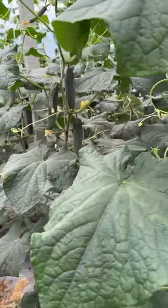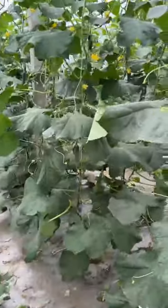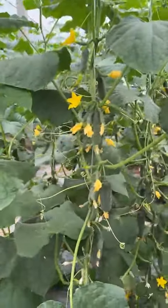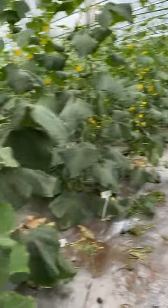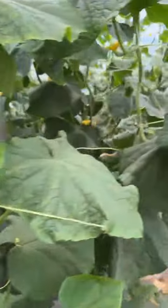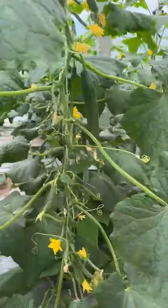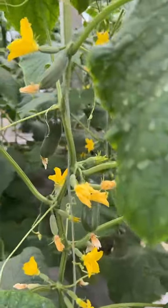This is a Europe type cucumber. And this is a pickling cucumber. The first setting is very good for this variety — some short type.